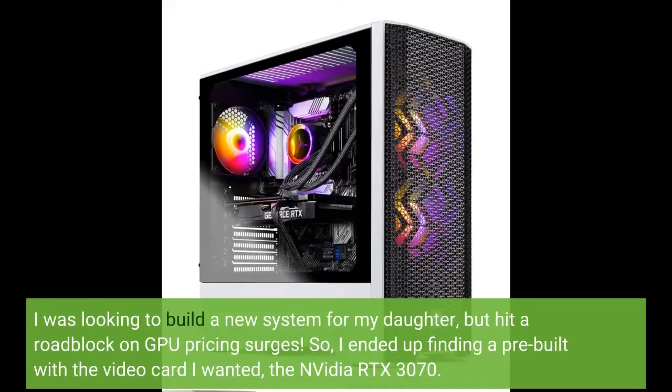I was looking to build a new system for my daughter, but hit a roadblock on GPU pricing surges. So I ended up finding a pre-built with the video card I wanted — the Nvidia RTX 3070.